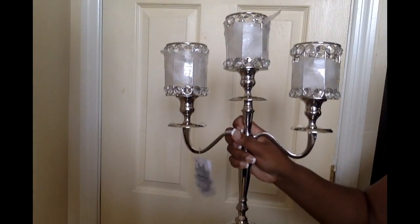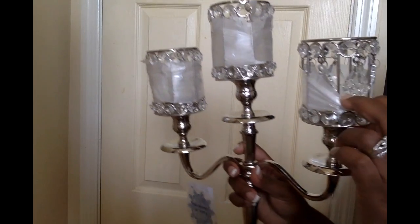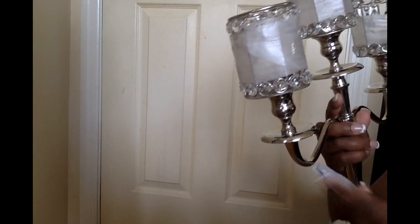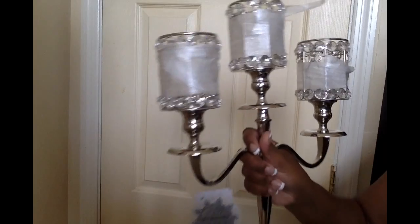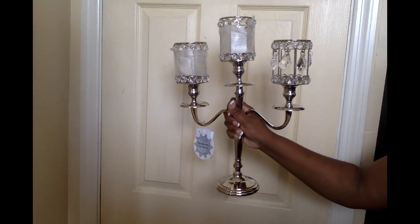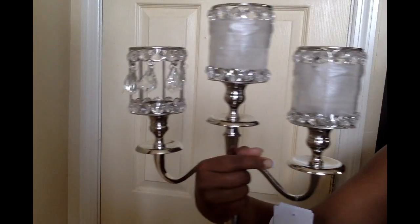I found this pretty silver crystal candle opera from Ross. Underneath the plastic it's really stunning. This was $29.89. It's a silver crystal candle opera — super pretty.